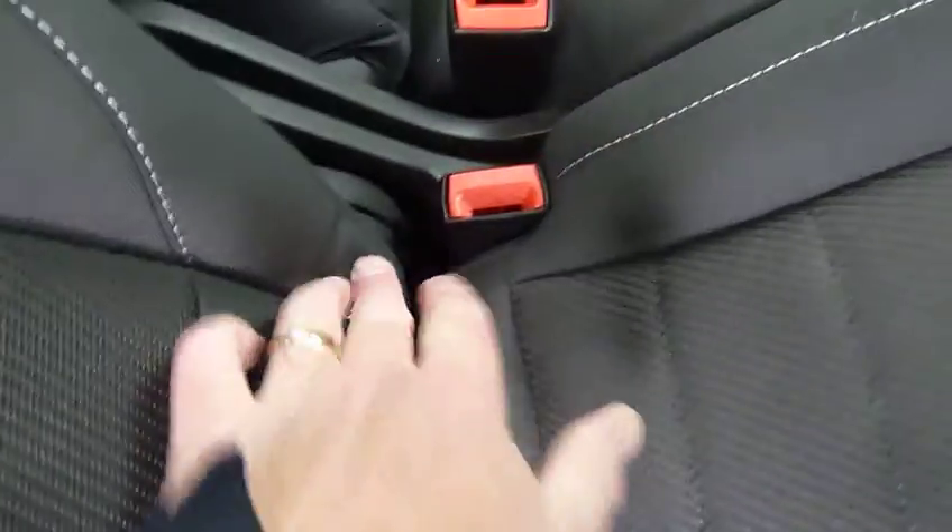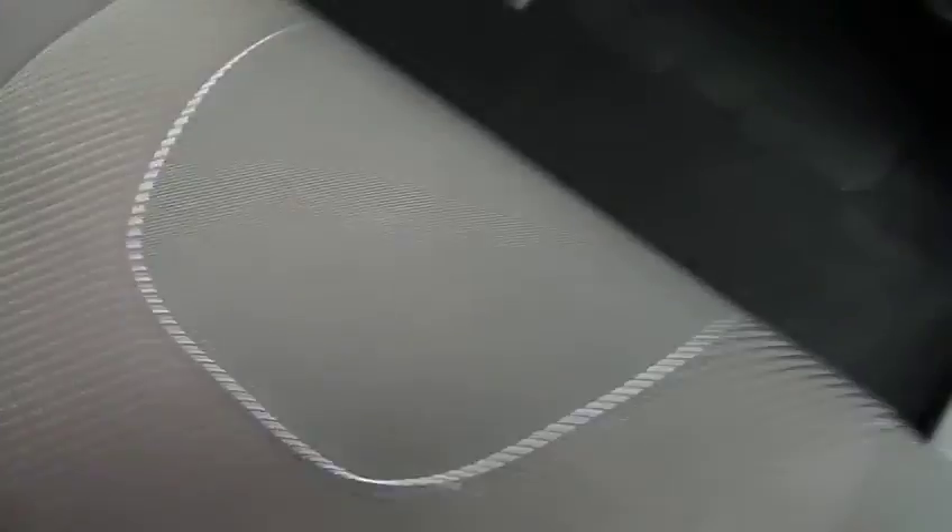Isofix fittings on the two outer seats. You have electric windows in the rear as well, and we also have a power socket for the rear seat passengers.